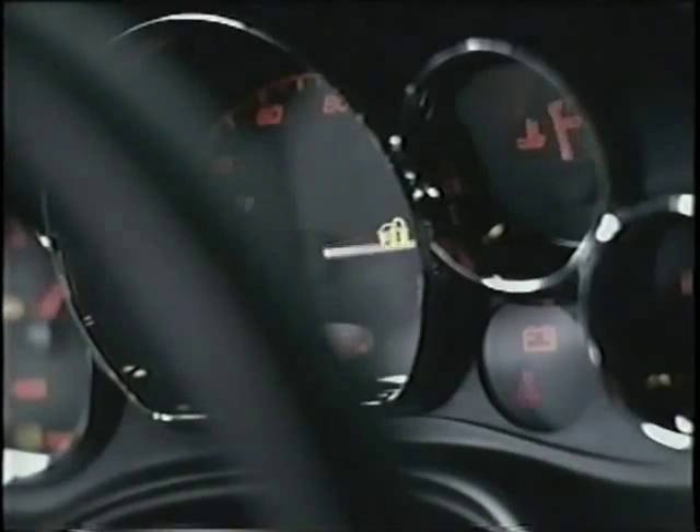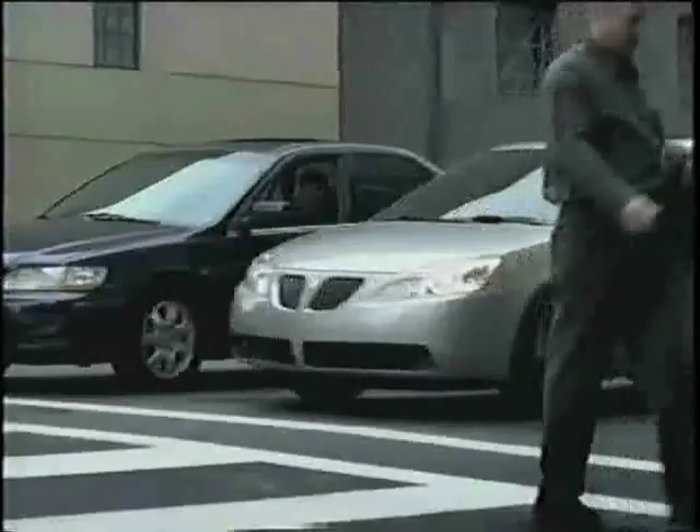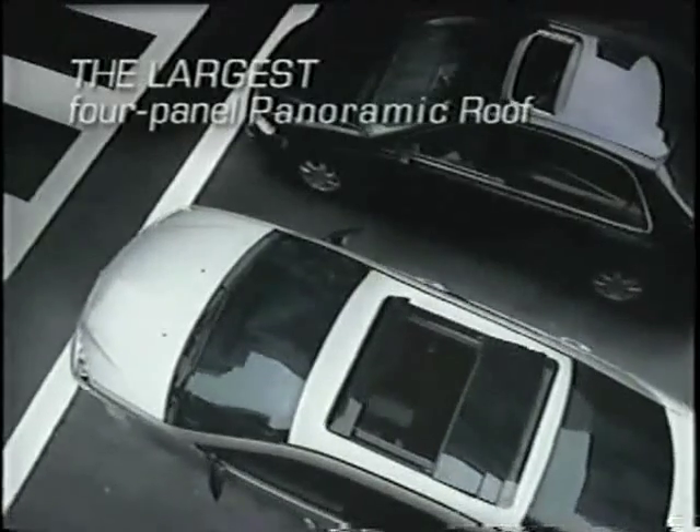One car has factory-installed keyless remote start, and it's not a Honda Accord. Only one car has the first and largest four-panel panoramic roof available, and it's not a Toyota Camry. And it's not a Nissan Altima 2.5 that has the most powerful engine.